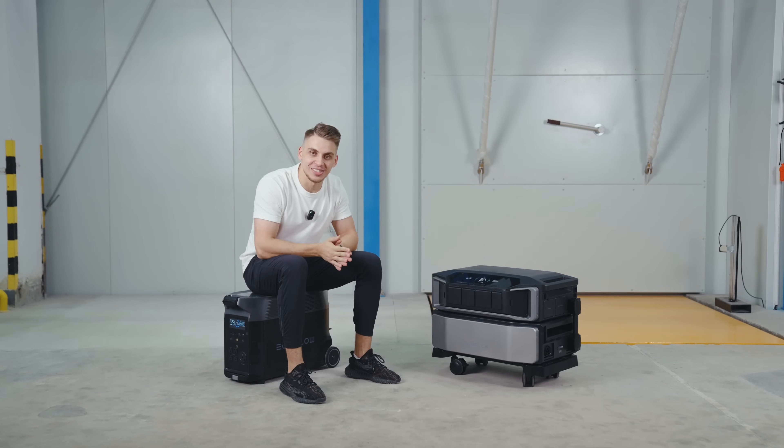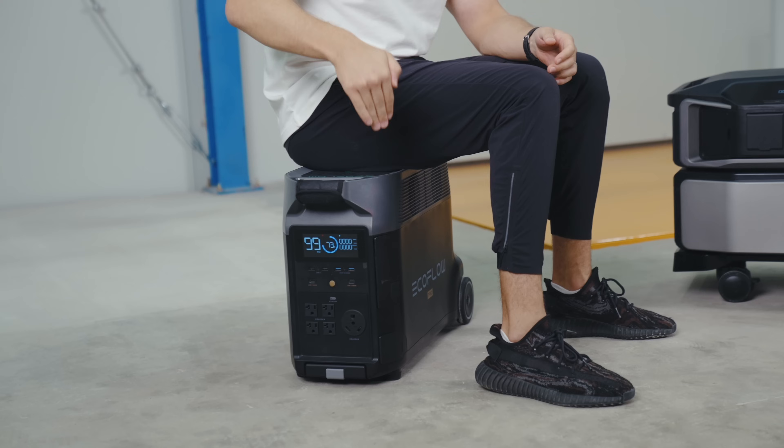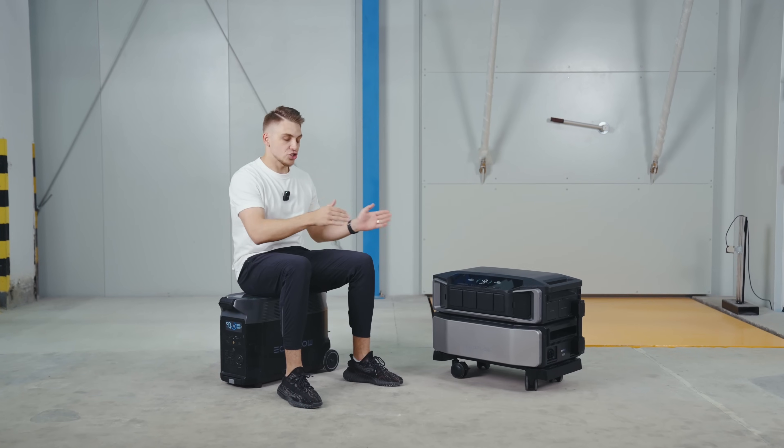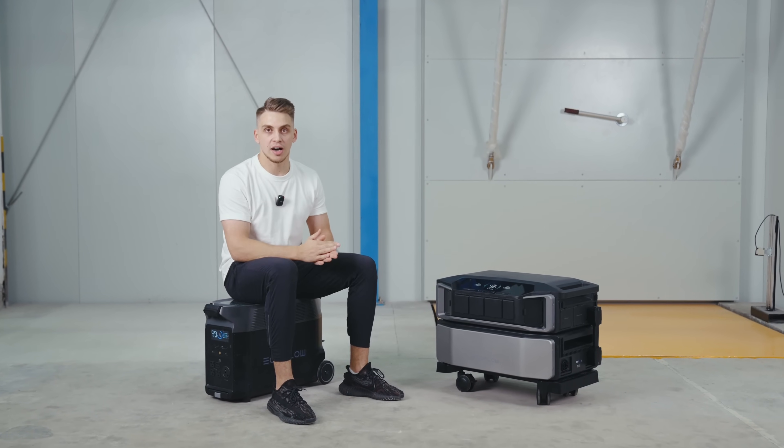Hey, what is up everybody and welcome back to yet another EcoFlow video. Today we're going to be talking about the brand new flagship EcoFlow Delta Pro Ultra and comparing it with its predecessor, EcoFlow Delta Pro. Let's see which advantages they have and which one would be the best choice for your house.